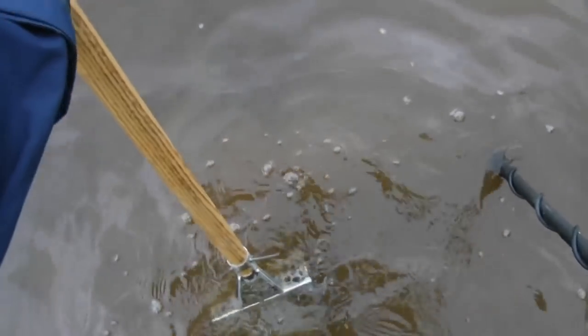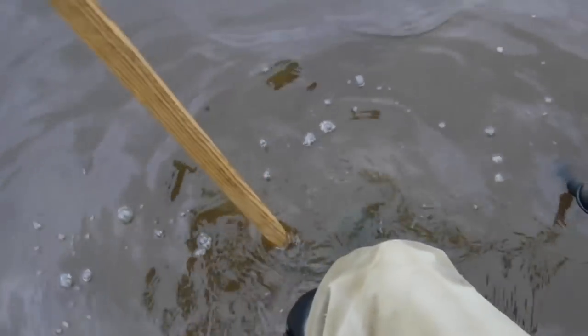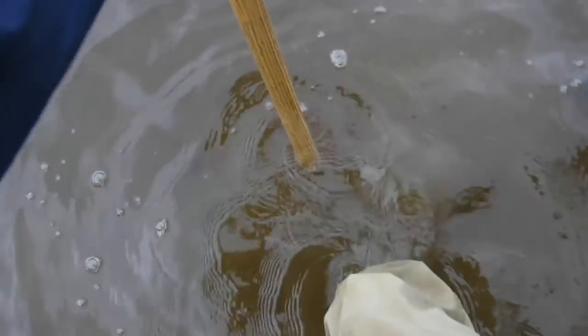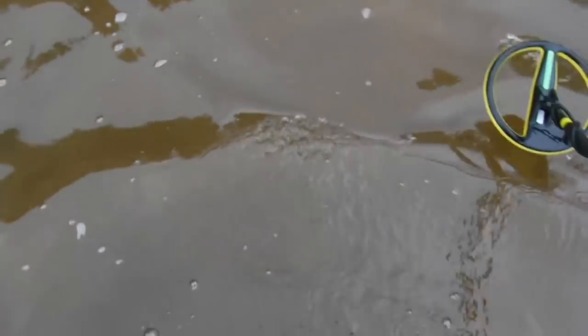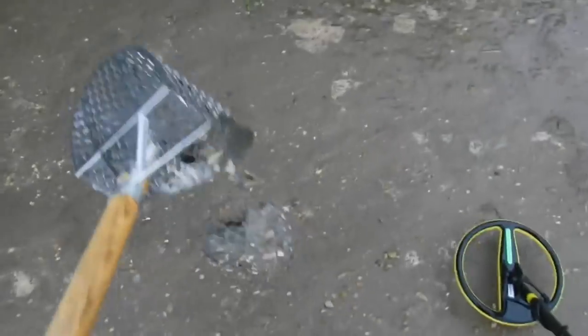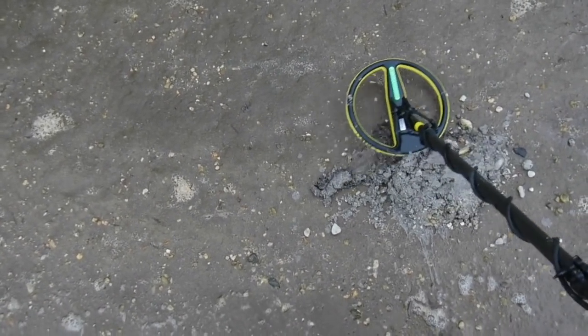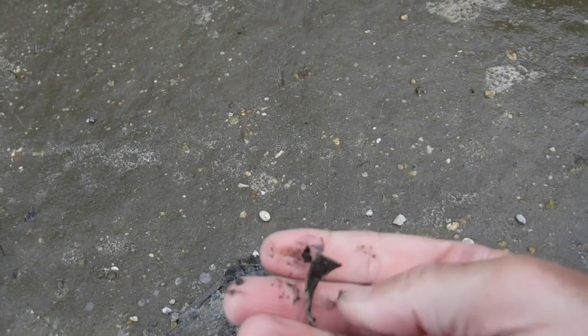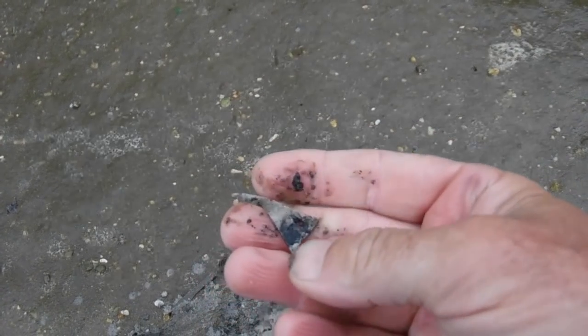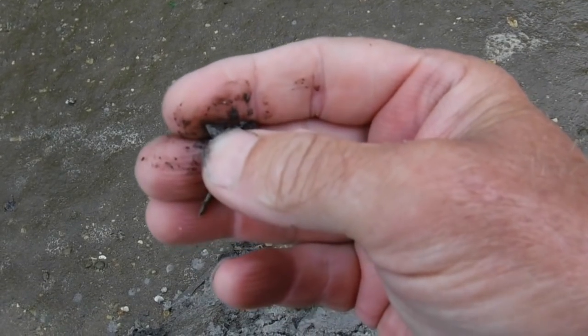It's a lot different than what I'm used to - I can't see a number on the display, just hearing the sound. I gotta go by sound alone today. We're out here in about a foot to two feet of water. Got a target - let's take it up on shore. Yep, there it is - looks like a piece of trash but it is lead. Interesting.